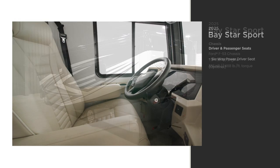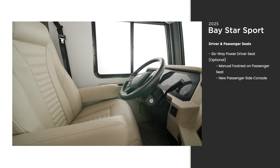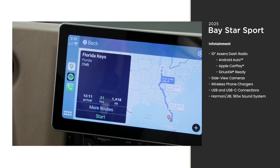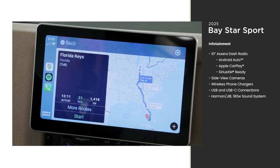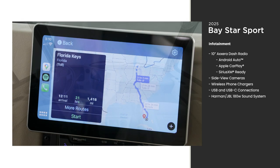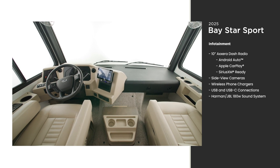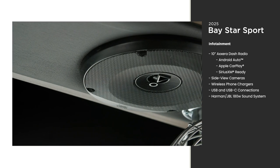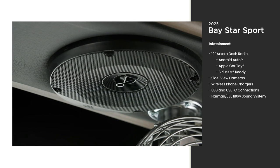To stay comfortable while you're traveling, opt for a six-way power driver's seat. Inside, the cockpit is designed for comfort and ease of travel. The standard Axera dash radio includes Apple CarPlay and Android Auto, which allows you to use your phone to display navigation directly on the 10-inch monitor. The dash radio is paired with a Harman JBL 180-watt sound system for crisp and clear audio.